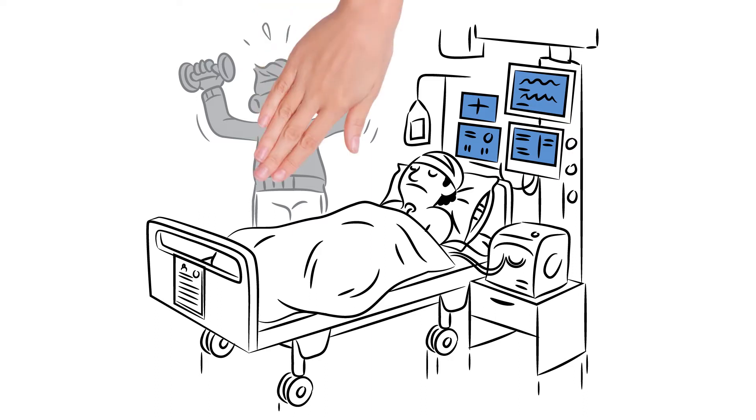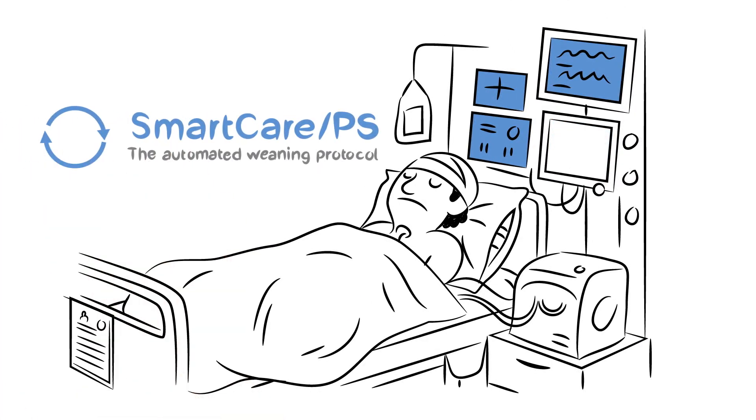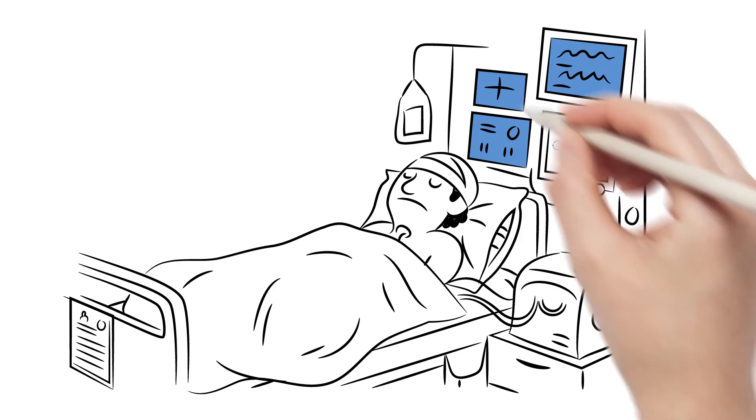Guess what? We have the solution. Draeger Smart Care really does work like a personal trainer.